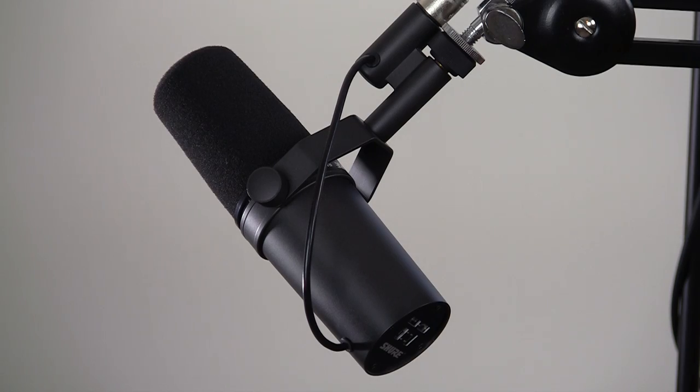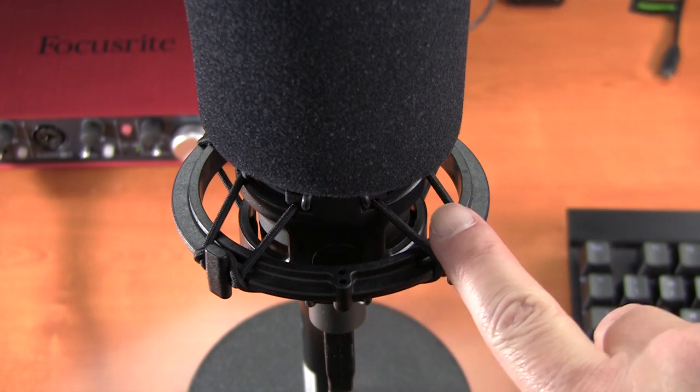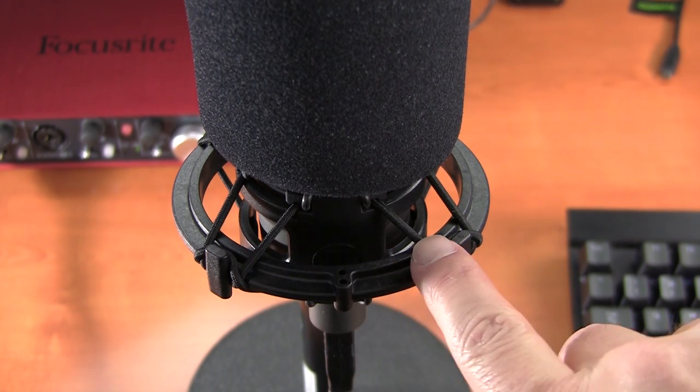The body of the SM7B is shielded against electrical interference, so computers and electronics located nearby should not introduce noise. The microphone housing also features an internal air suspension shock isolation, which means you won't need to purchase a separate shock mount to isolate the mic from physical vibrations. If you look at my old Audio-Technica AT2020, you can see the shock mount I have it installed on to provide similar isolation — this isn't needed for the Shure SM7B because of the internal shock isolation.